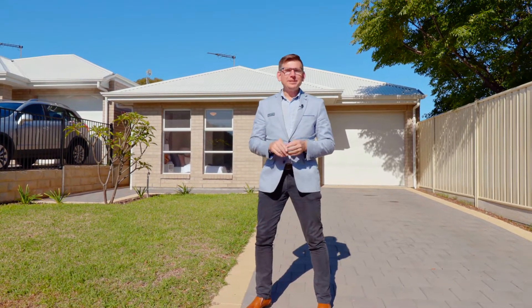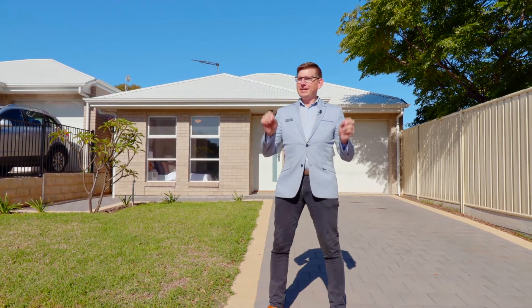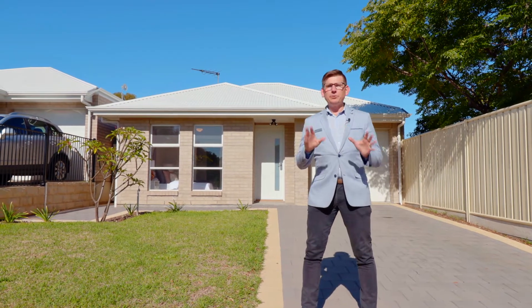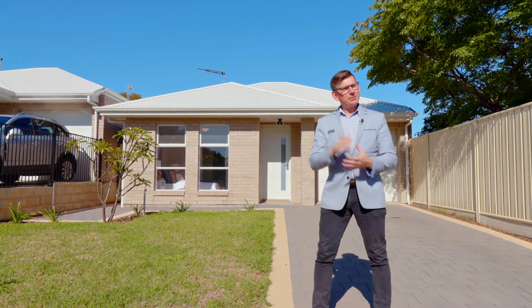Hi guys, Scotty McFarlane here from McGann Real Estate and welcome to 252 Honeypot Road in Huntfield Heights. Now don't let the address fool you — we're on a quiet access road off the main road, it's easy to get to, and we've got a beautiful new courtyard home which is flat and level and ready to go. Why don't we go inside and check it all out.